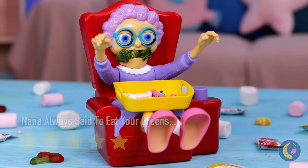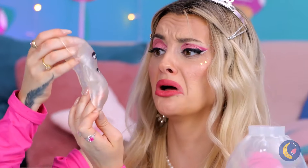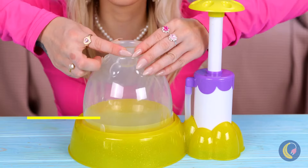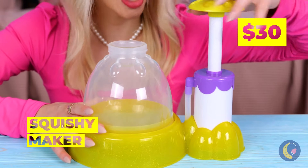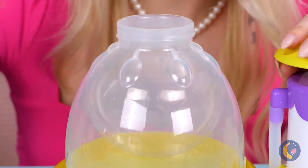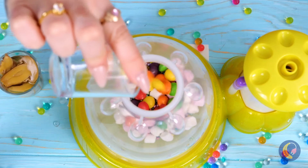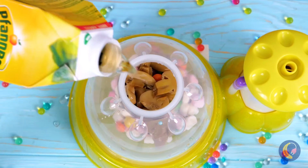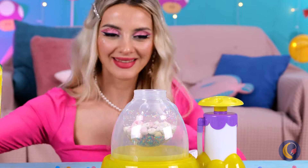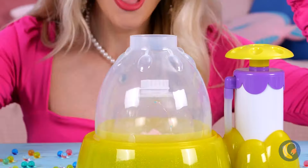Squishy toys are so much fun - just don't push your luck. It's okay, we can fill them back up again. Just give them some air, blow them up. This time, let's use all different candies and sweets. Now for some juice to help wash it all down. It's all sealed up - let's get squishing!